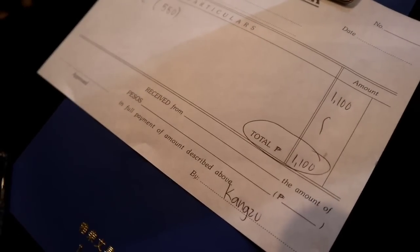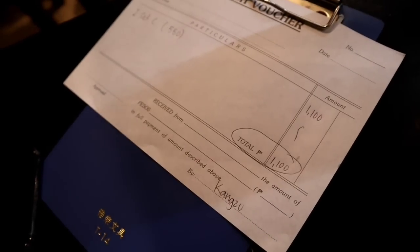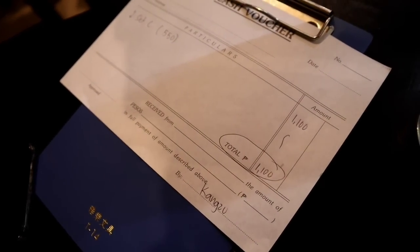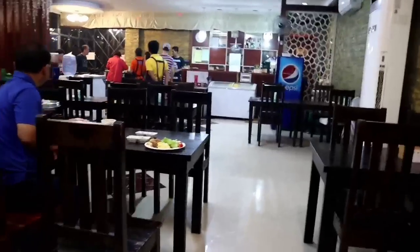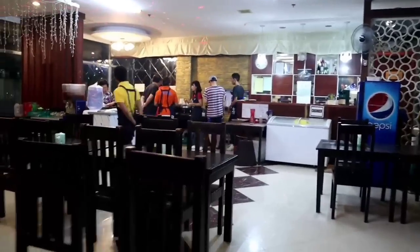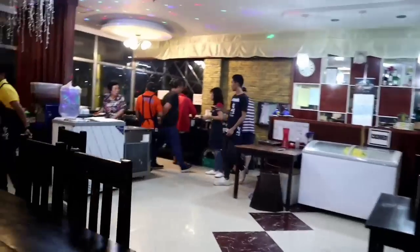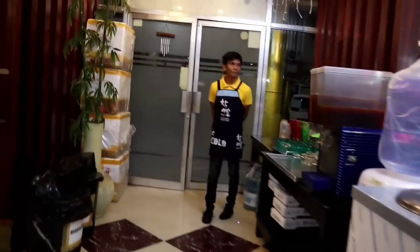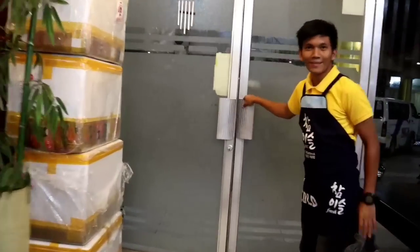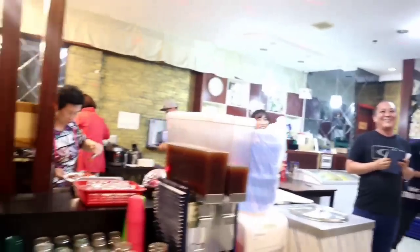So how much is it? 1,100 pesos. Wow, what's that in dollars? About $22 to $25. Yeah, that's good! Thank you, bye bye! It's so good.